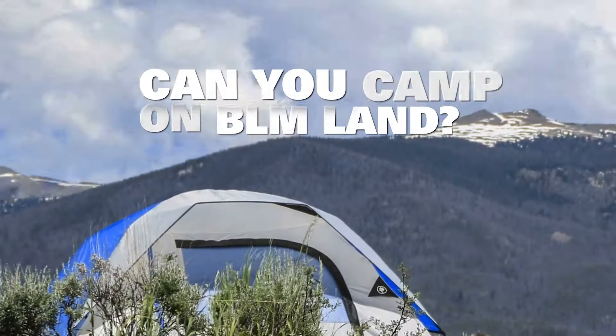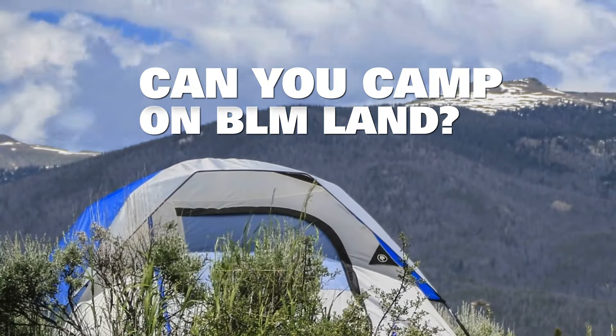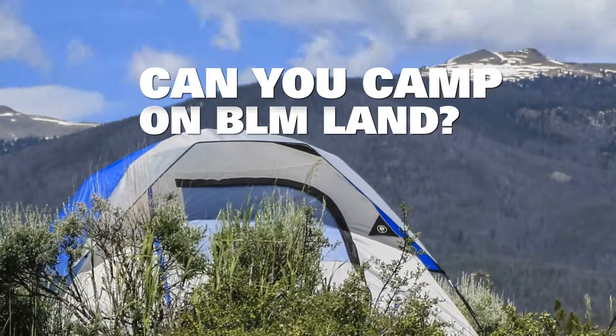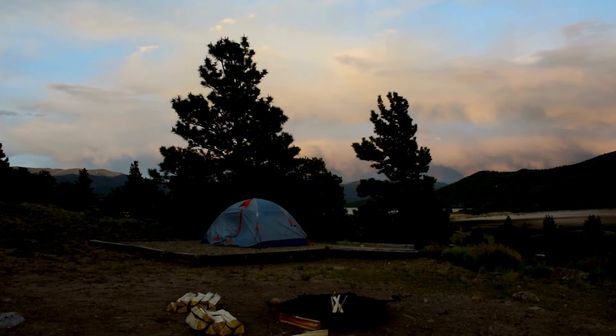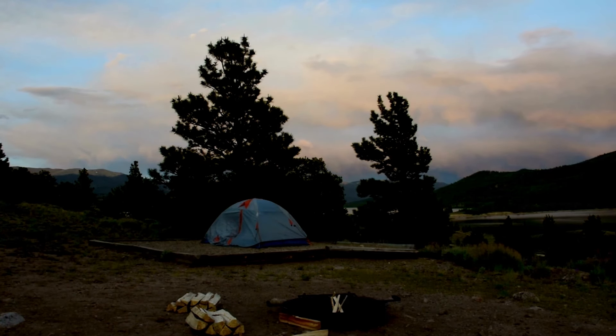Many people wonder if BLM land is free to camp on, and the answer varies. The BLM manages plenty of camping grounds, whether you want to park your RV at a developed campground or pitch a tent in the wilderness under the stars. The former will most likely require a reservation and a fee, while the latter — dispersed camping — is usually free. Most BLM land mandates that you cannot camp for longer than 14 days in a 28 consecutive day period.